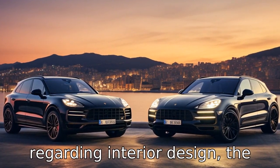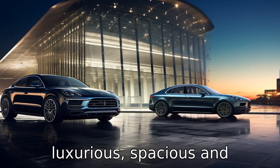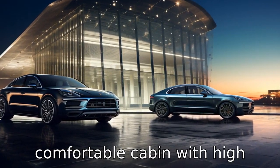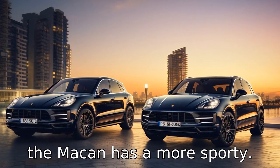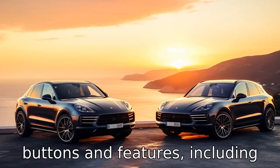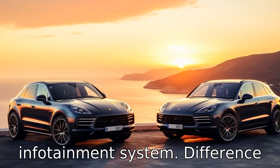Difference four: regarding interior design, the Lexus RX leans towards a more luxurious, spacious and comfortable cabin with high-quality materials and a more minimalist design. Conversely, the Macan has a more sporty interior with a plethora of buttons and features, including a standard 10.9-inch touchscreen infotainment system.